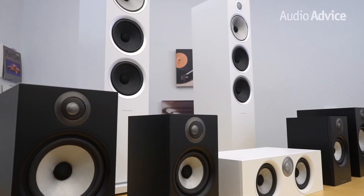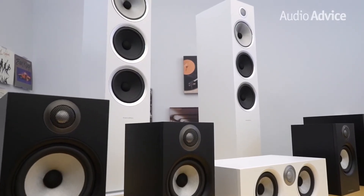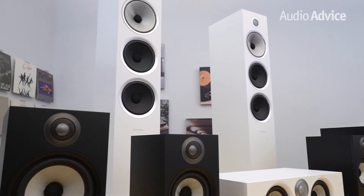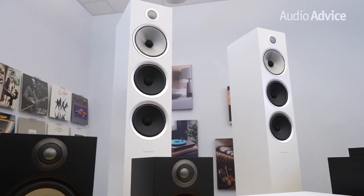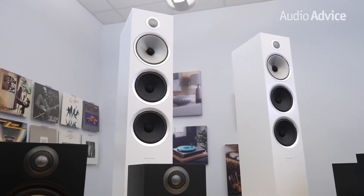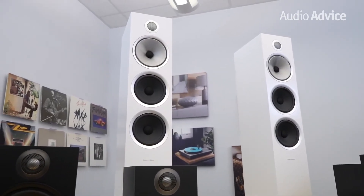Bowers & Wilkins has also paid a great deal of attention to reducing cabinet resonance. The front of the cabinet is a matte finished composite material. By mounting the speaker drivers to this material, then coupling it to the cabinet, resonance virtually goes away. The rear of the speakers have very solid connections capable of either bi-wiring or single-wiring. These types of connections are not very common in speakers in this price range, normally found in speakers costing far more.